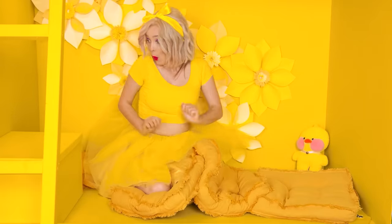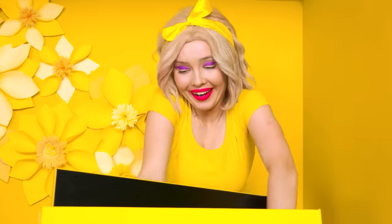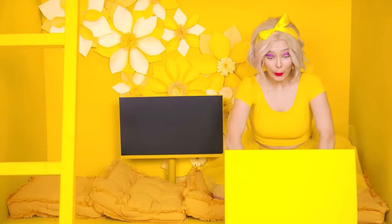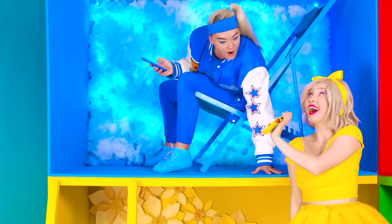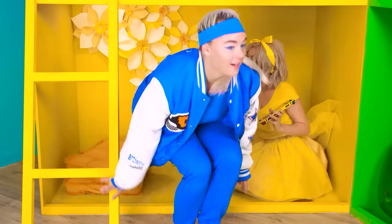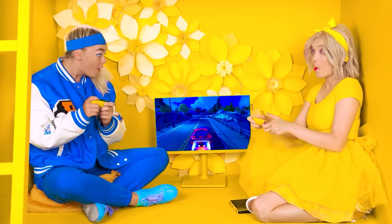Oh, right! The box! What do we have here? A screen! And a PlayStation for it! Hey, Julie! Do you wanna play with me? Super! Come down to my room! Here's a joystick for you! I'm turning it on! Now we can play together!